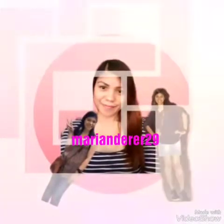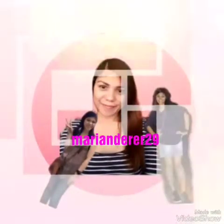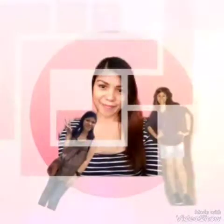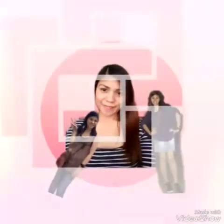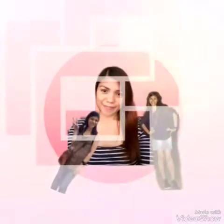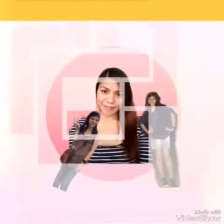Hello everyone! In this video I'm going to show you our pictures and videos compilation that I made during our trip to Jurong Bird Park, Singapore. Hope you will enjoy, and don't forget to click the red button.